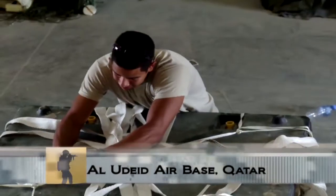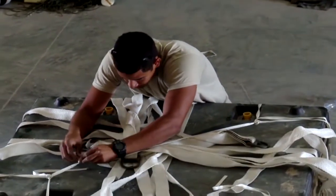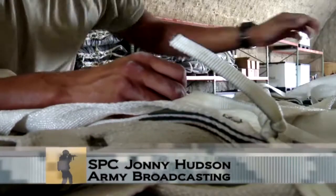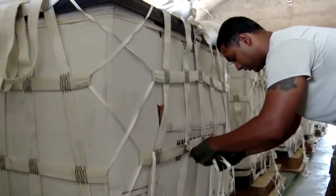U.S. Army parachute riggers at two bases in the Central Command Region are assembling pallets of food and water for humanitarian aid drops in the vicinity of Sinjar, Iraq. The aid was assembled after the Iraqi government sent a request for humanitarian assistance to displaced citizens.